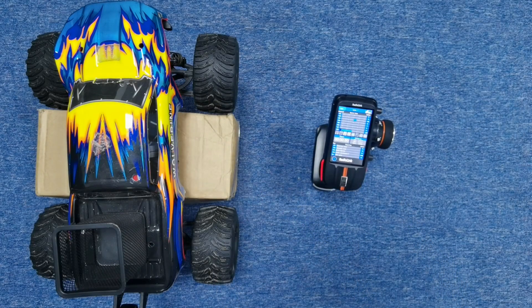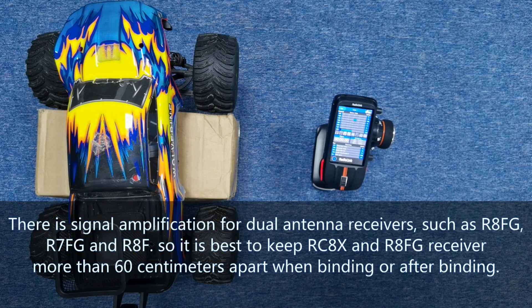Why is the signal lost when the RCAX transmitter is too close to the model? The problem is caused by signal block, and there is signal amplification for dual antenna receivers such as R8FG, R7FG, and RAF. So it is best to keep the RCAX and R8FG receiver more than 60 cm apart.